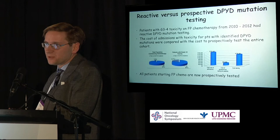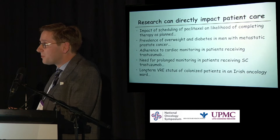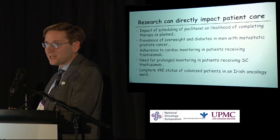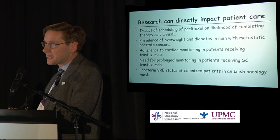It doesn't always have to be complex. I can think of at least five recent studies we've conducted, often with final year medical students from UCC, that have directly impacted on my practice: the scheduling of paclitaxel — weekly versus biweekly — on the likelihood of completing therapy as planned; a poster at ASCO GU on the prevalence of overweight and diabetes in men with metastatic prostate cancer; adherence to cardiac monitoring in patients receiving Herceptin; the need for prolonged monitoring in patients receiving subcutaneous Herceptin; and the long-term status of VRE-colonised patients in an Irish oncology ward.